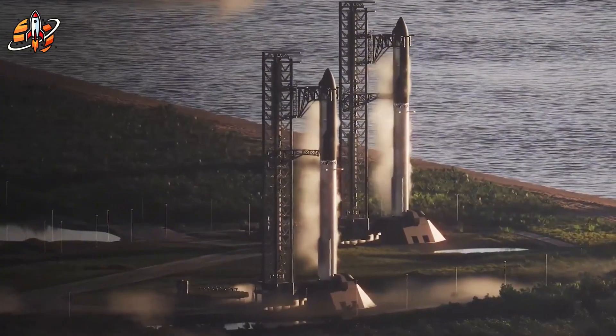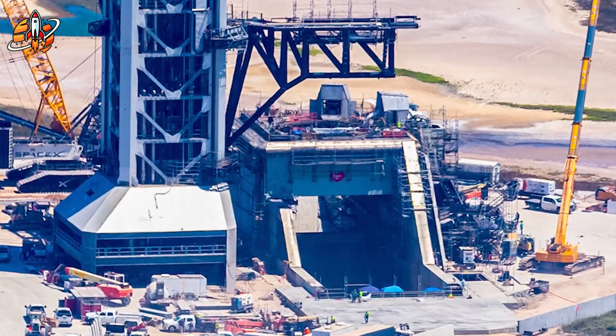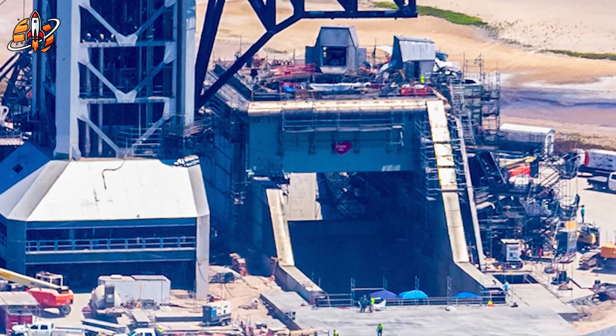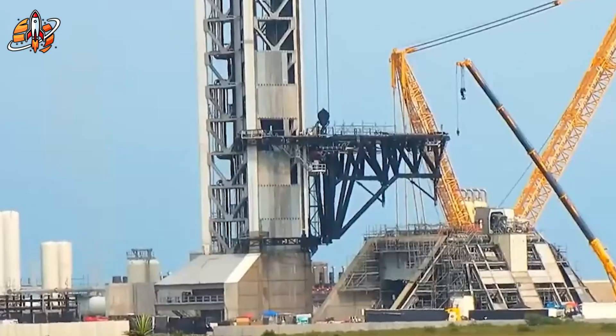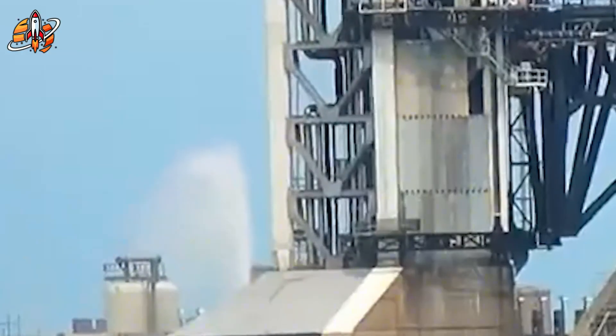While SpaceX rushes toward a December launch, their biggest competitor just got a tiny $1.3 million contract. Blue Origin's New Glenn faces delays. Northrop Grumman canceled missions due to damage. The gap isn't closing — it's exploding.